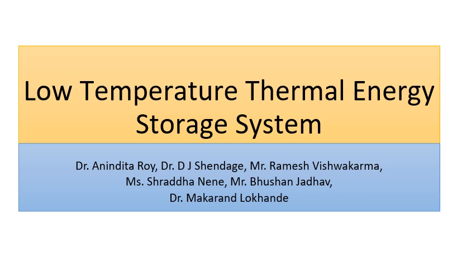Hello everyone, this is Dr. Anindita Roy. Today, I on behalf of my entire team — Dr. Shane Game, Ramesh, Shraddha, Bhushan and Dr. Makran — would like to speak to you about our invention related to a low temperature thermal energy storage tank called as thermocline tank.